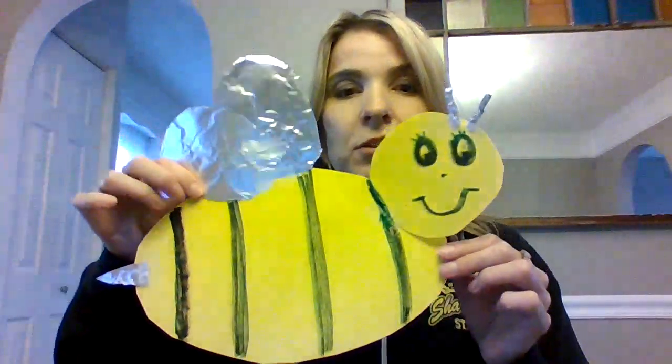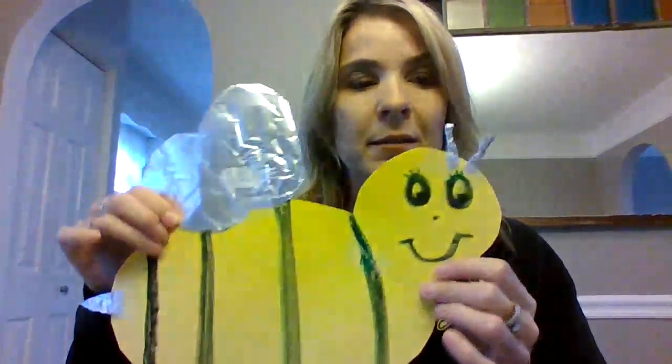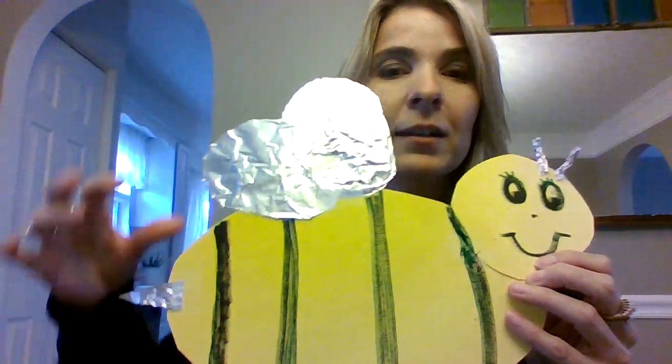I took some yellow construction paper, I cut it, I colored the black for the stripes, and then I have aluminum foil that I made for the stinger, and for the wings, and for the antennas.